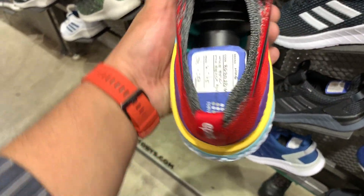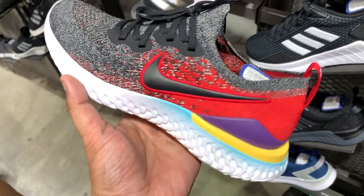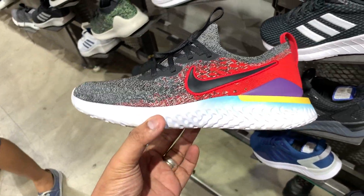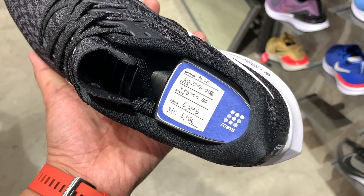We also have the Epic React Flyknit — probably one of my favorite sneakers at Tubies right now — the first version, in a multicolor that is dominantly black but has hits of red, purple, yellow, and blue. For me this is the greatest balance of casual lifestyle wear and athletic performance because you have the React and Flyknit technology, but it just looks amazing. This one usually sells for 7,645 pesos and you can get it for around 4,587 pesos over at Tubies BGC.